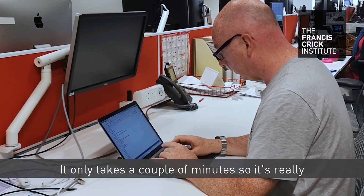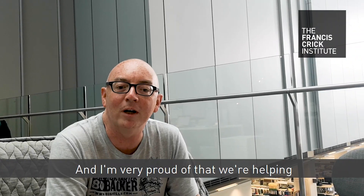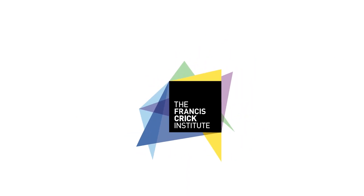I give blood as it's a practical way that I can help with research here. It only takes a couple of minutes, so it's really no more time-consuming than going for a couple of cups of tea, and I'm very proud that we're helping support the work that the CRIC is doing. Thank you guys for joining us.